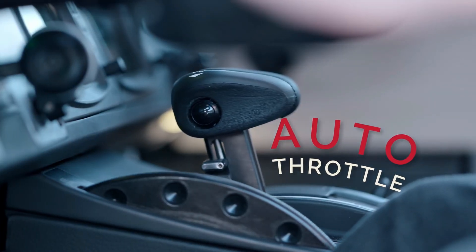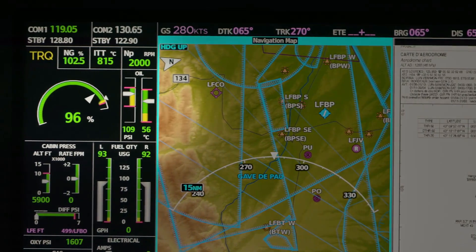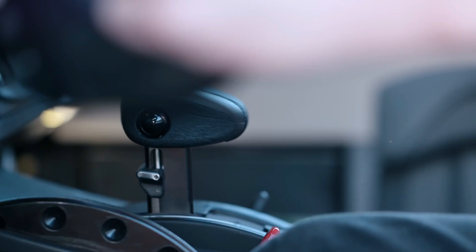Let's take a look at the technology on board the TBM 940. It was the world's first turboprop equipped with full autopilot integration. It has an autothrottle that decreases the workload of the pilot and improves performance, safety, and protects the engine.